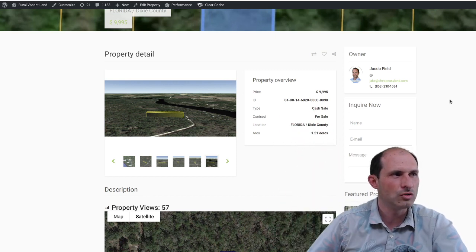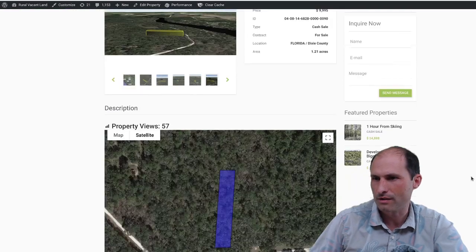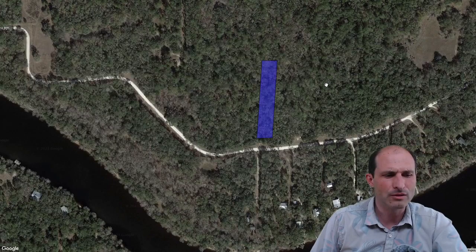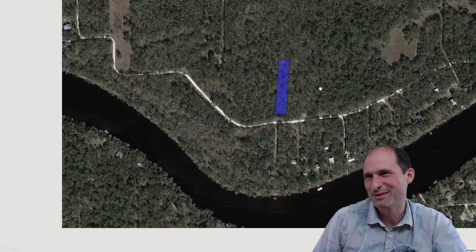Dixie County, it's 1.21 acres. Almost one and a quarter acre — it's like one and a fifth of an acre if you say that. I don't know anyone who ever says one and a fifth, but it's basically one and a fifth.